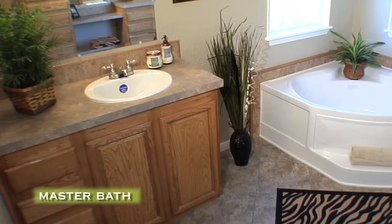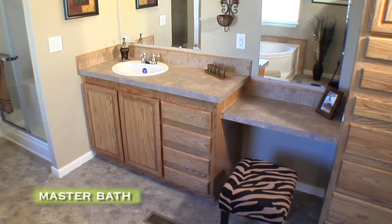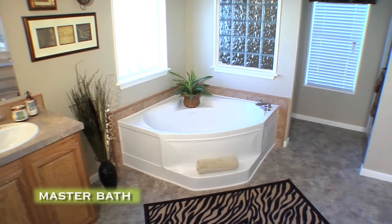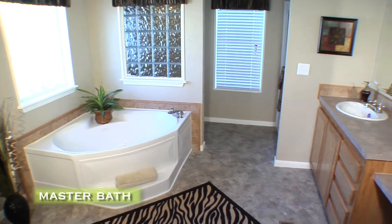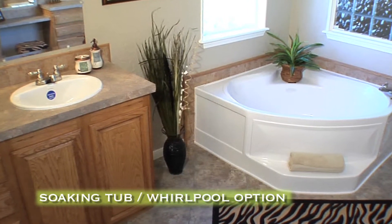The master bath has a sink and counter space for him, and for her, a sink and counter space as well as a vanity. Other aspects of the ample master bath include a walk-in shower and a luxurious soaking tub — whirlpool available — accented with ceramic tile.